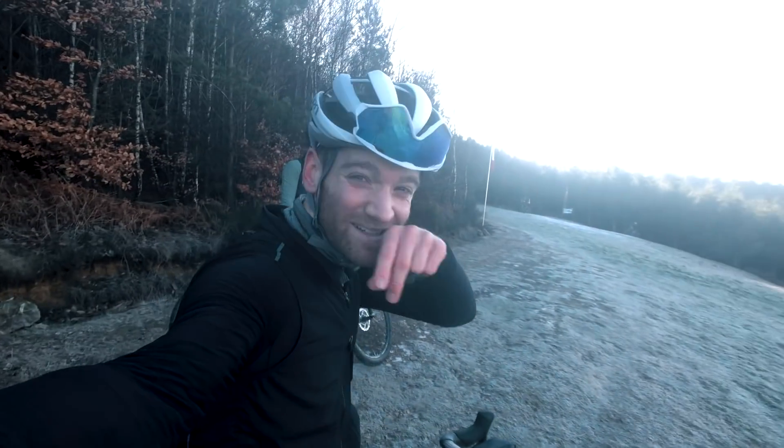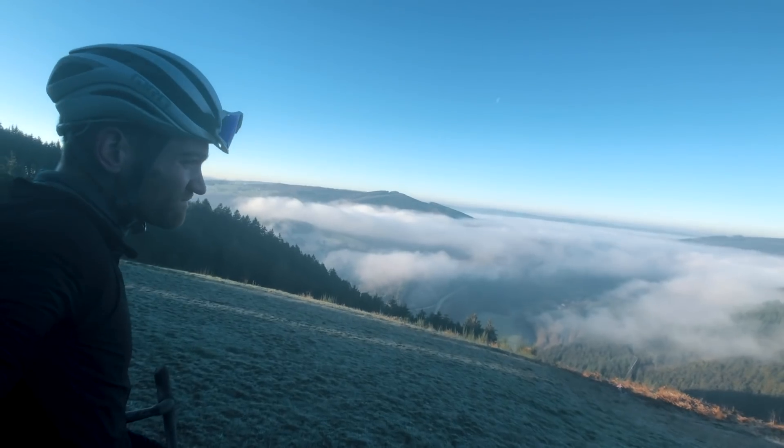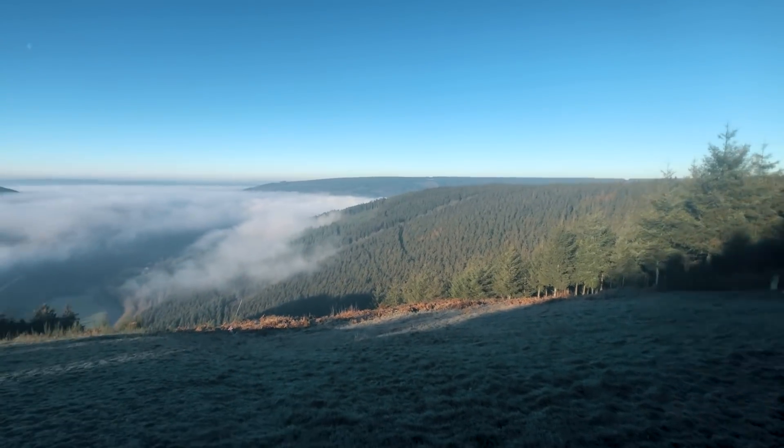What an insanely nice view here with the mist on the tree lines. Incredible.